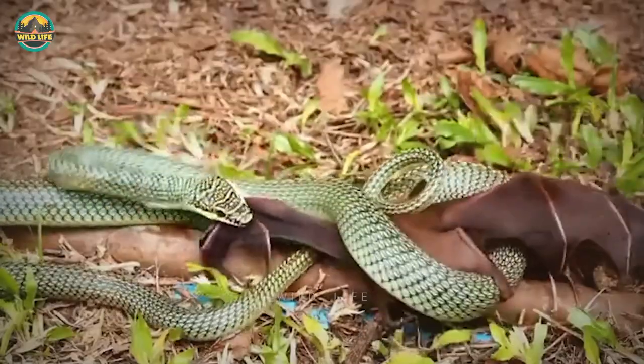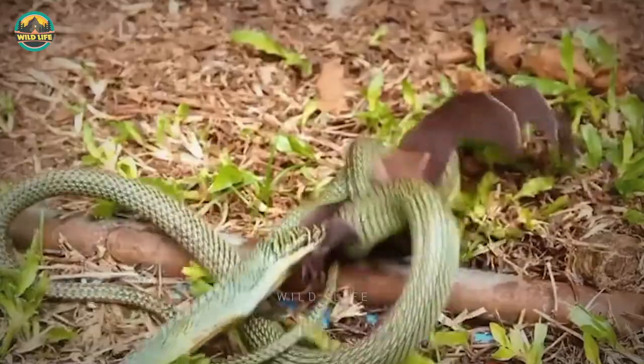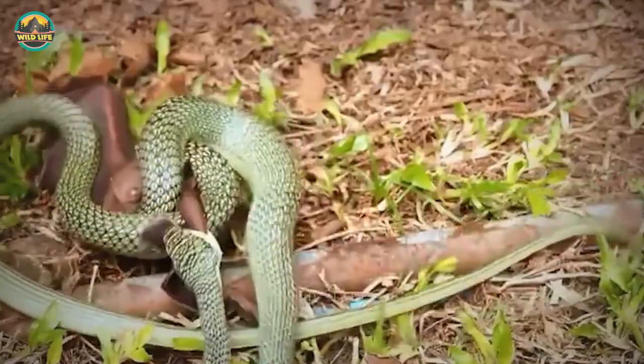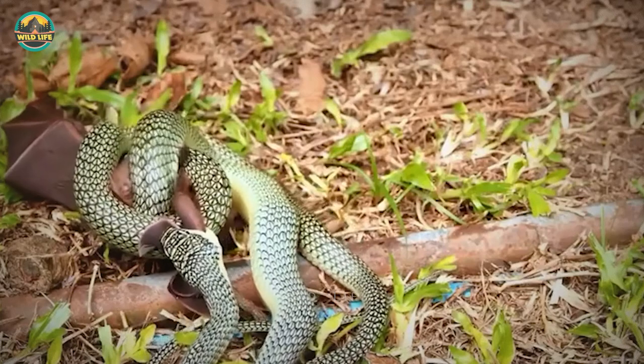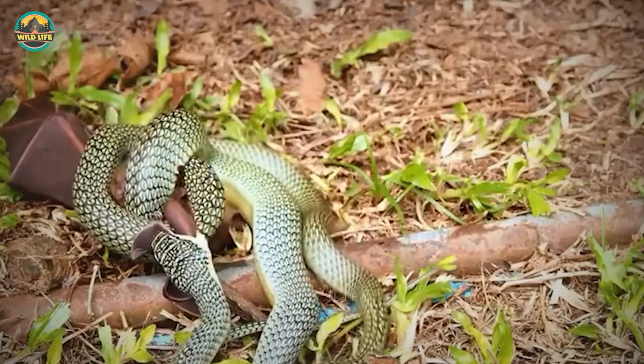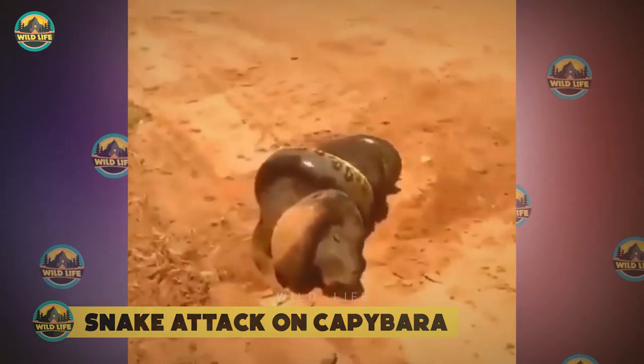A green snake was seen attacking a bat in a coconut tree. They fought each other, after which the bat was coiled by the snake. The bat was still alive at that moment, but the snake applied pressure until the bat succumbed.